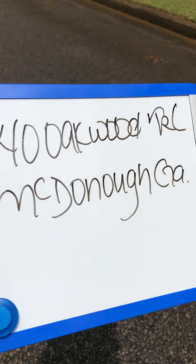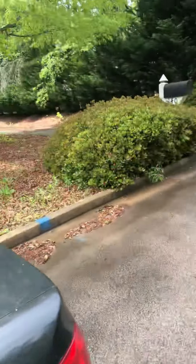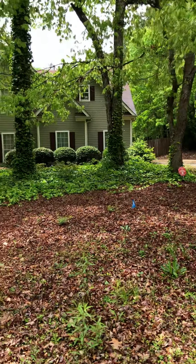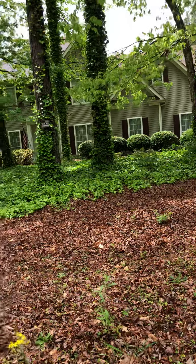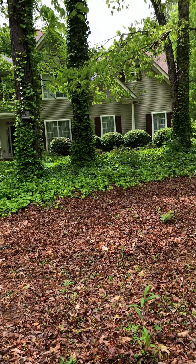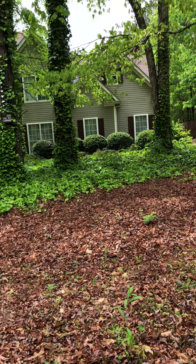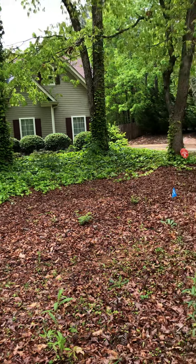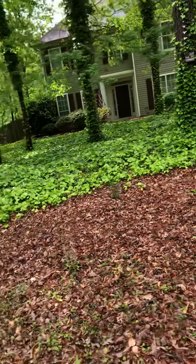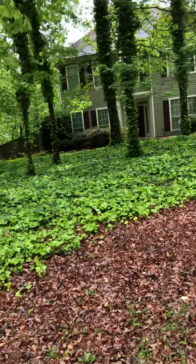We're here at 140 Oakwood Trail, McDonough, Georgia. The home is vacant, has a fence in the back, a lot of weeds out here. The roof looks good, needs a good power washing. It's close to a park — there's a park right next door to it.